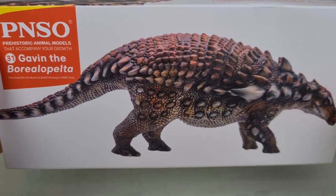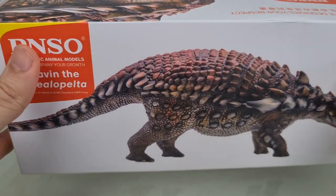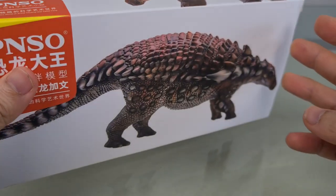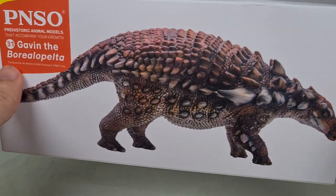Like with all PNSOs, it comes in this beautifully white-themed box, and there's just something about PNSO boxes that gives it a pristine, pure, and aesthetically pleasing look.